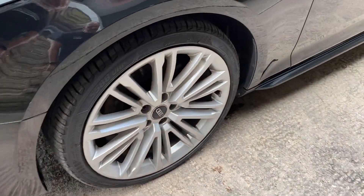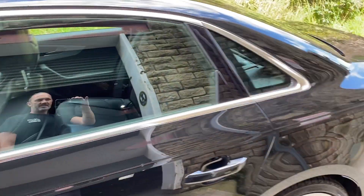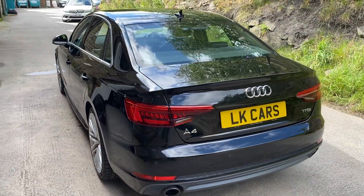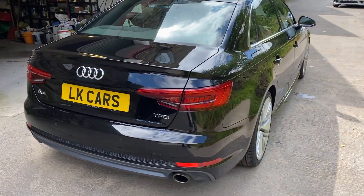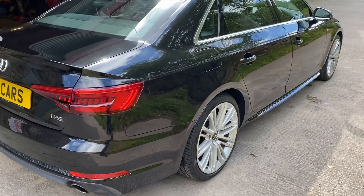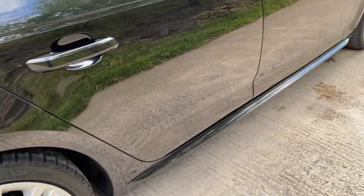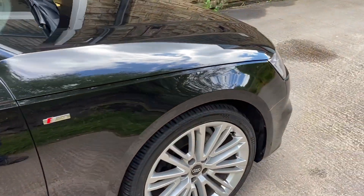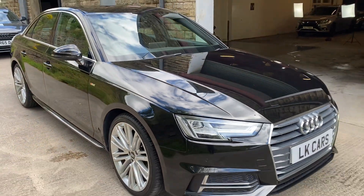All the wheels are in great condition with no scuffs, bangs, or scrapes, as is the rest of the vehicle. Ray-tinted windows there in the back. Car's in great condition, low mileage. Same on the driver's side — no scrapes, bangs, marks. All the wheels again in great condition. 19-inch alloy wheels there, as you can see from the reflection.